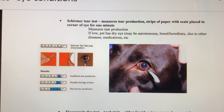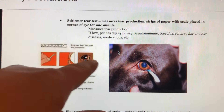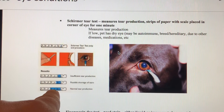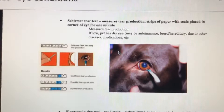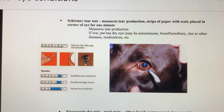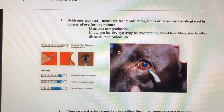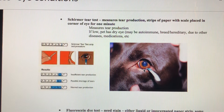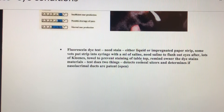Another test is the Schirmer tear test, which measures tear production. A strip is dipped into the eye and by capillary action soaks up the amount of tears present. Normal tear production will bring it right up to the reference mark. If it's dry or low, we're concerned about dry eye issues, which could be autoimmune-based, breed-related, or due to diseases or medications. We don't need to freeze the eye for this — it's a little irritating but if you give the animal a nice bear hug, they'll usually tolerate having the strip in their eye for the full minute.